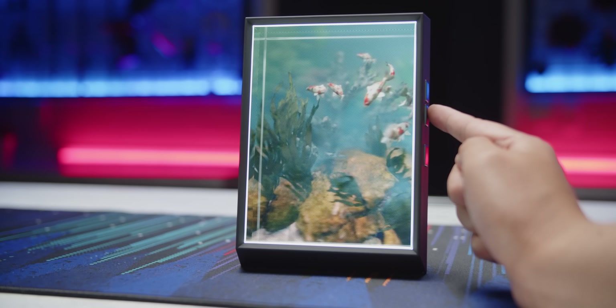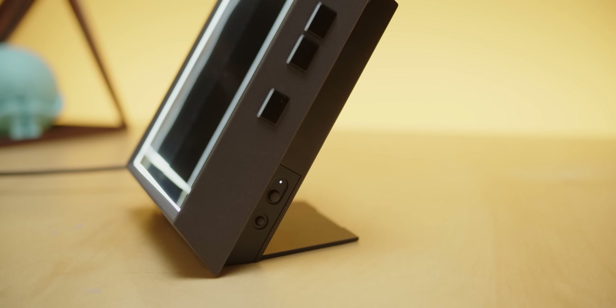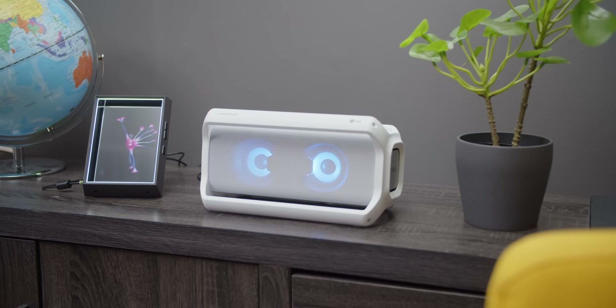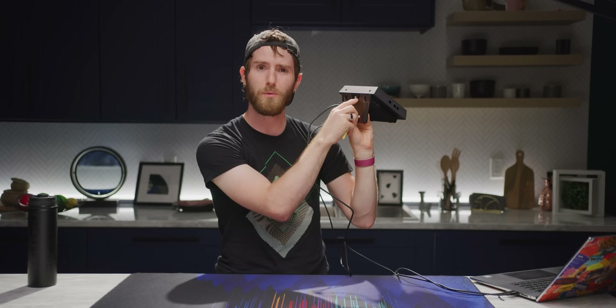On the right side, you've got three capacitive touch buttons for toggling through your hologram library, as well as playing and pausing. Down below those are two momentary buttons and an indicator LED for power and display status. There's USB-C for power and data, HDMI in, and a headphone jack so that you can pipe audio out to external speakers. Not that I would necessarily recommend sitting and watching movies on this thing.